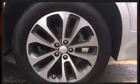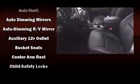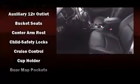Kia ensures the safety and security of its passengers with equipment such as front side-impact airbags, traction control, and four-wheel disc brakes with ABS. When road conditions become unpredictable, rely on all-wheel drive to maintain outstanding control.